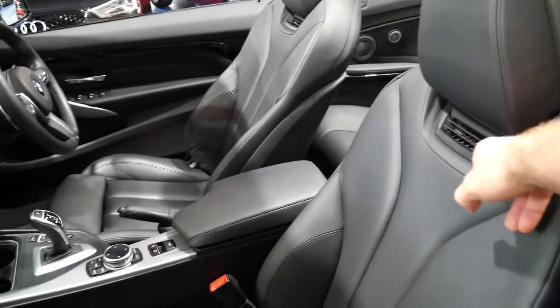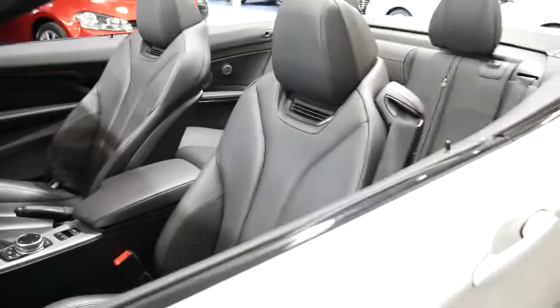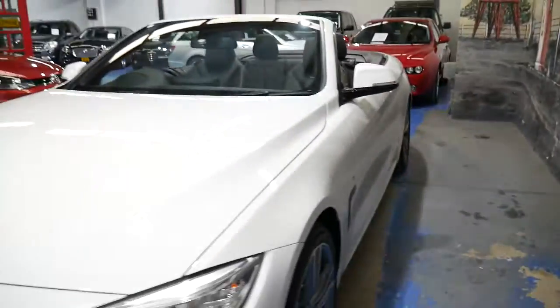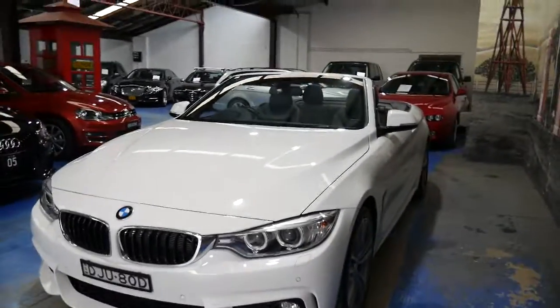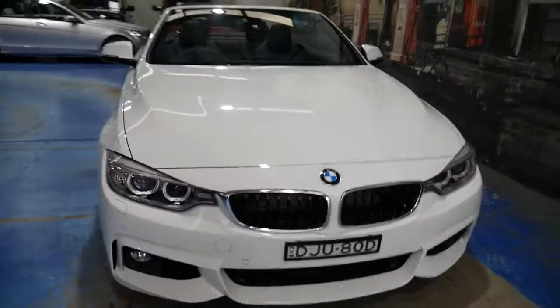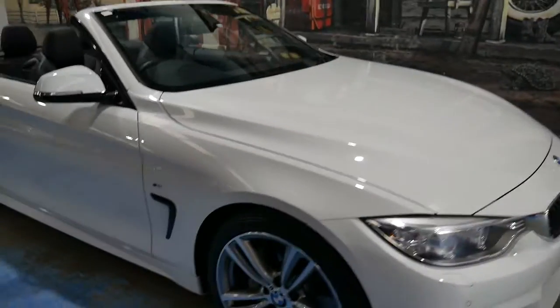It's also got the scarf fence here, so it blows air into the top of your collar. Obviously it's got front and rear parking sensors, reverse camera, navigation, Xenon lights, and I can't actually see a single mark on the car whatsoever.